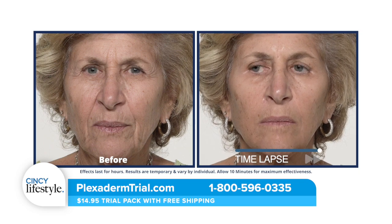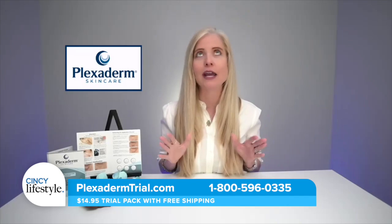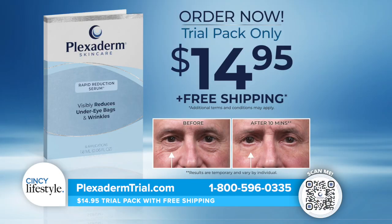We have an incredible special: a six-day, six-application trial pack for $14.95 with free shipping and a 30-day money-back guarantee. You have 30 days to decide if you completely love it. I started using it for special occasions but now I use it every day — I call it my rise-and-shine. To take advantage of the special, call 1-800-596-0335.